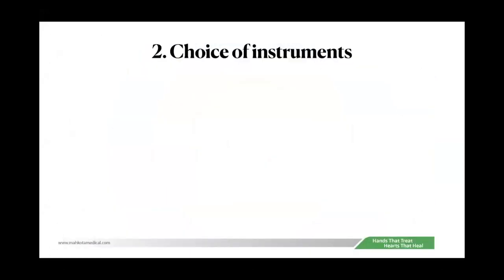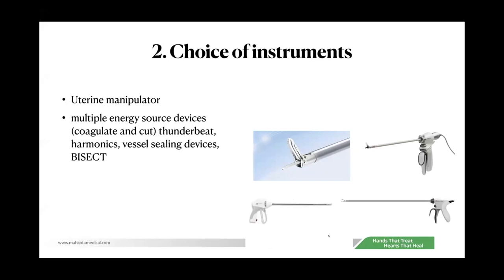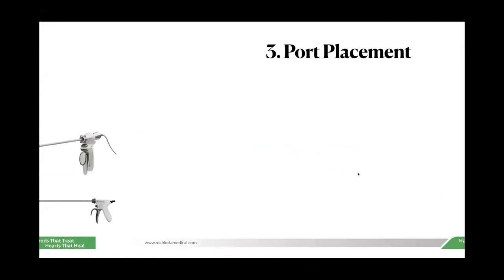Tip two is choice of instruments. It is nice to have a good uterine manipulator — for large uteruses, your manipulator may not reach the fundus, so a good manipulator helps. We also like devices that can coagulate and cut simultaneously, saving time during surgery. There are many types: thunderbolt, LigaSure, EnSeal — all useful because in one hand you can coagulate and cut.